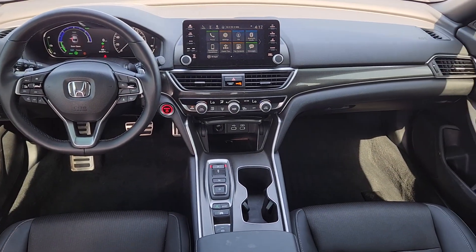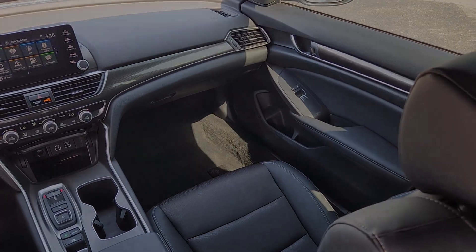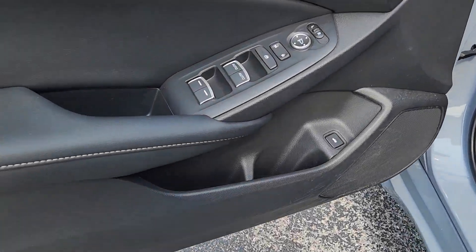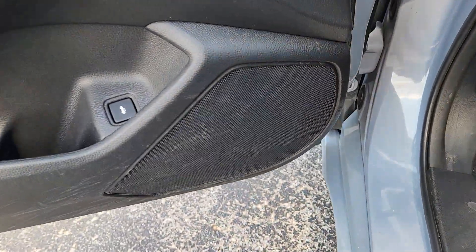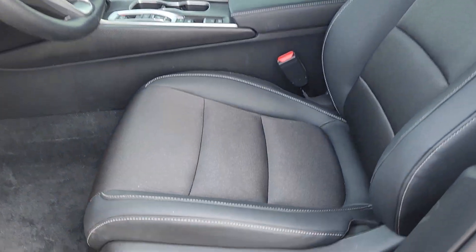The following are some of this vehicle's highlighted options: Apple CarPlay and/or Android Auto, Pre-Collision System, Heated Driver Seat, Keyless Entry, Heated Mirrors, Adaptive Cruise Control, Fog Lamps, Backup Camera, Lane Keeping Assist, and Satellite Radio.